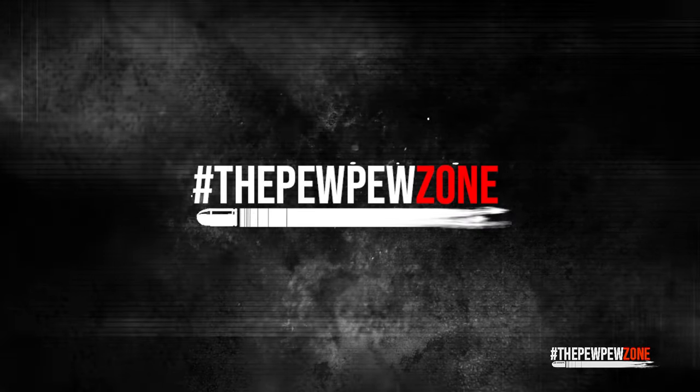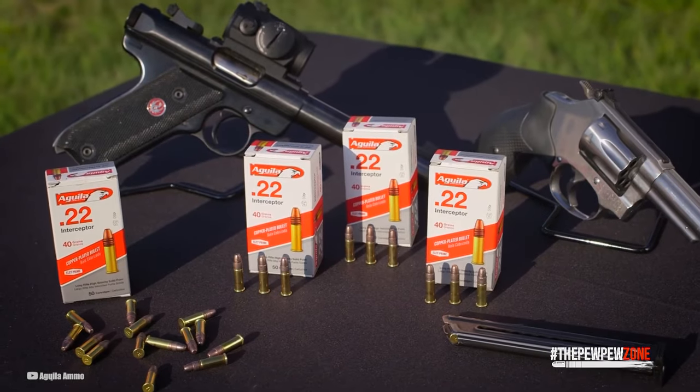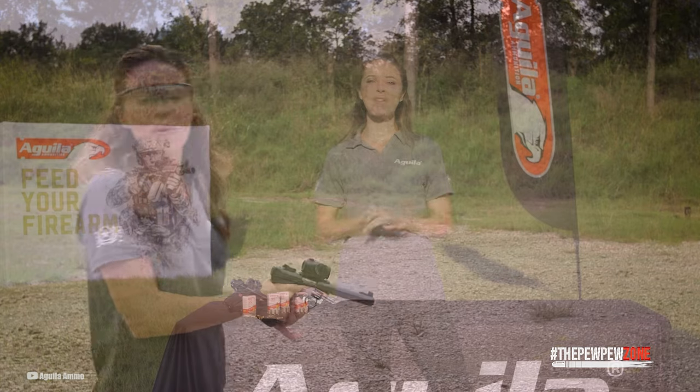Welcome back to the PPZone. This is your host, Mike. You see the title and you think, for what would you need a .22 rimfire revolver? The answer is either for precision, cheap ammo, and hunting small game.